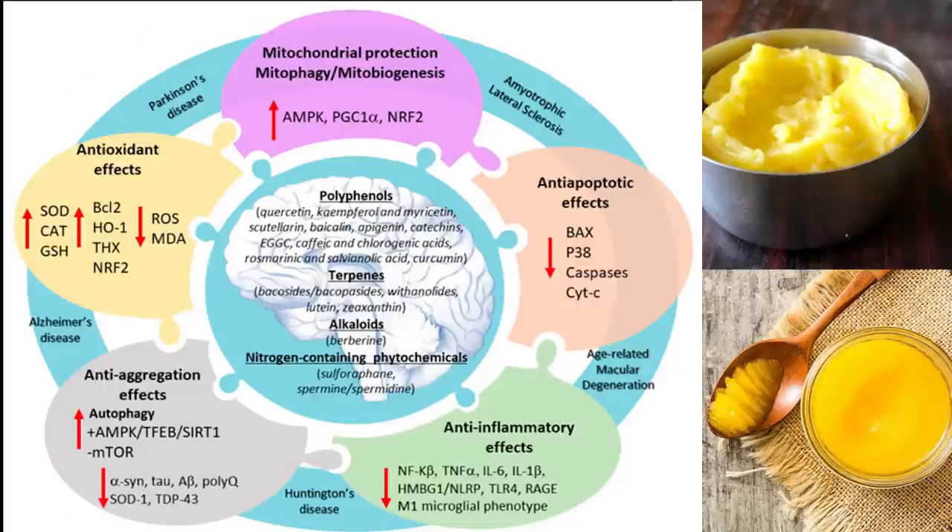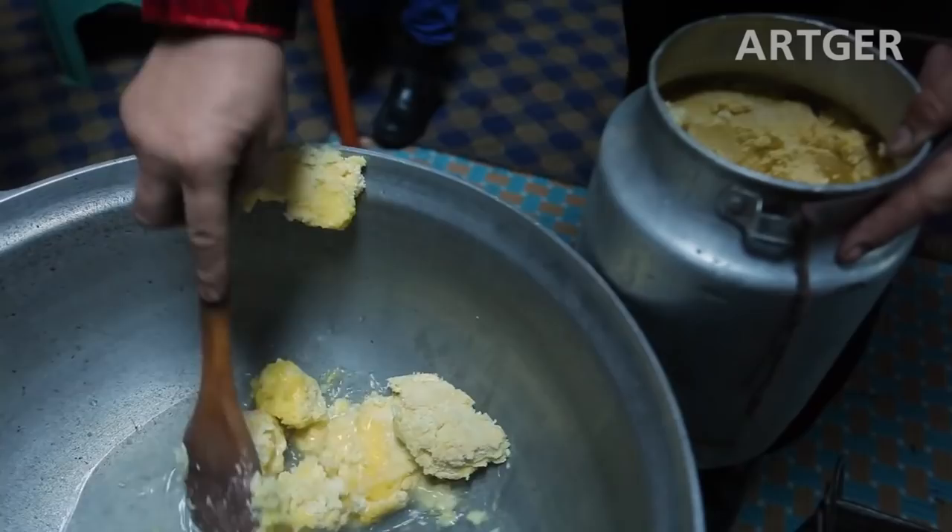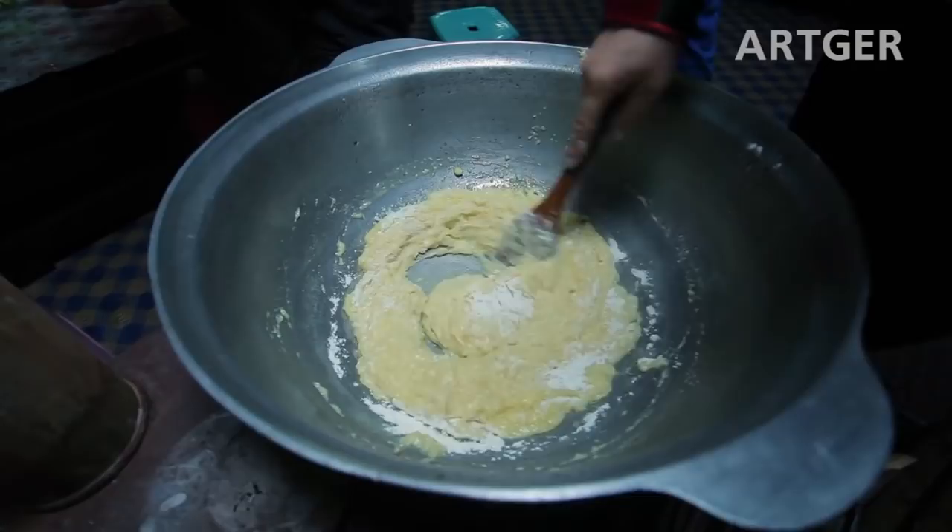Ghee has anti-tumor and anti-inflammatory properties. The powerful antioxidants in ghee have anti-inflammatory and anti-cancer effects by reducing excessive oxidation in the body. Unsaturated fatty acids, such as oleic acid, help prevent inflammation in the stomach and intestines.